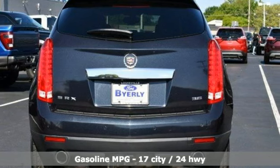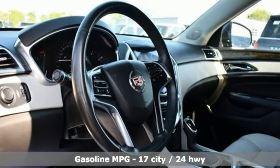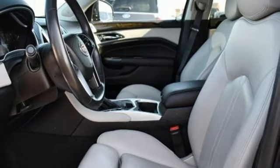And it comes with all the amenities you need: auto dimming rear view mirror, Wi-Fi hotspot, front heated leather bucket seats, streaming audio, V6 engine, and dual zone climate control.